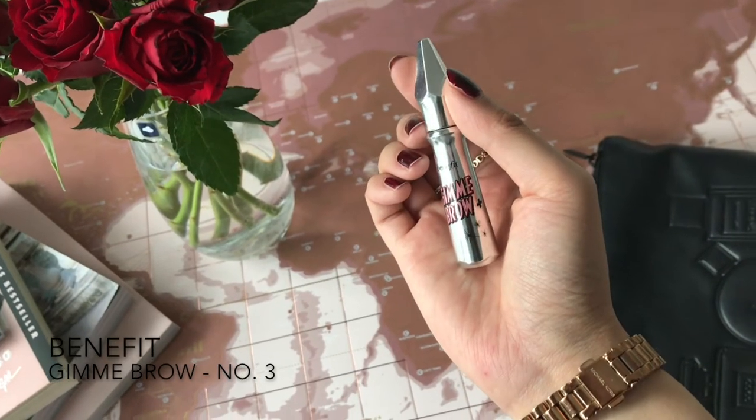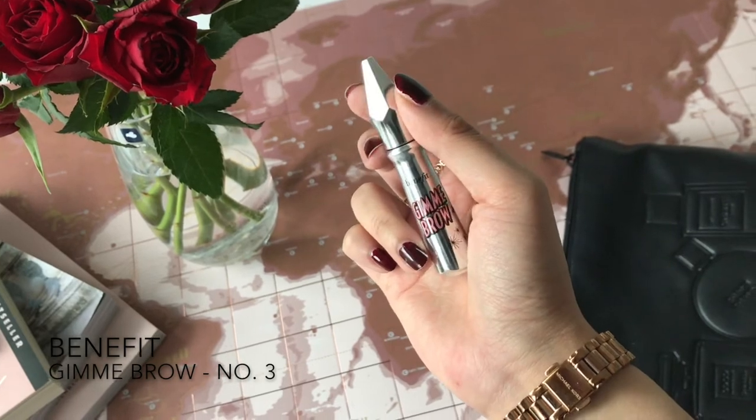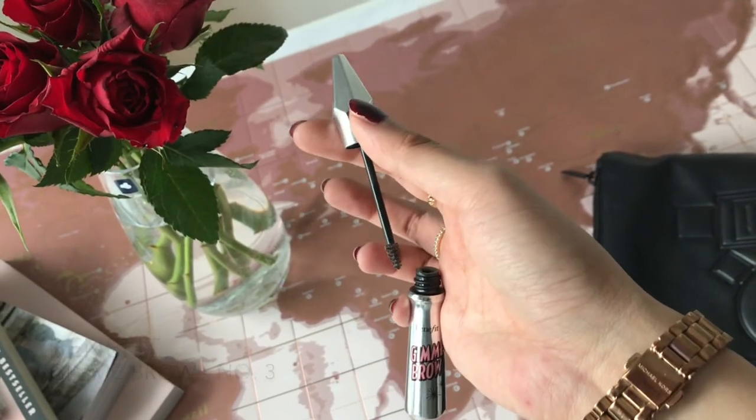Next I do my eyebrows. I use the Benefit Gimme Brow in shade number three. I have other brow products but honestly I'm just bad at using them, so the Gimme Brow is the only thing I really use — I just brush it over my eyebrows.